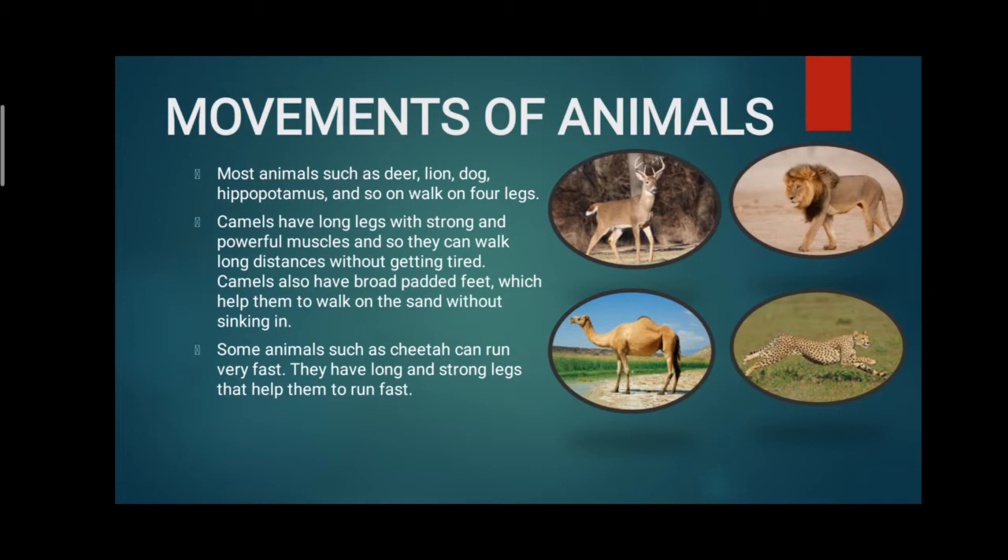Camels also have broad padded feet which help them to walk on the sand without sinking in. The padded feet are very thick. What is the purpose of these padded feet? The sand in the desert can cause you to sink — the padded feet help the camel to walk on the sand without sinking.